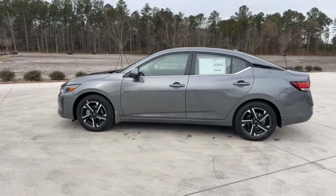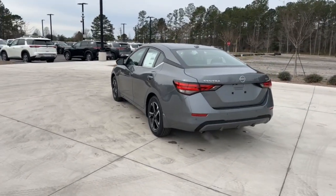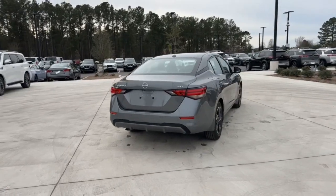This mid-size four-door with modern flair delivers a roomy interior with plenty of creature comforts and thoughtful storage solutions. A suite of standard driver assist safety tech and an unmistakably sporty ride.